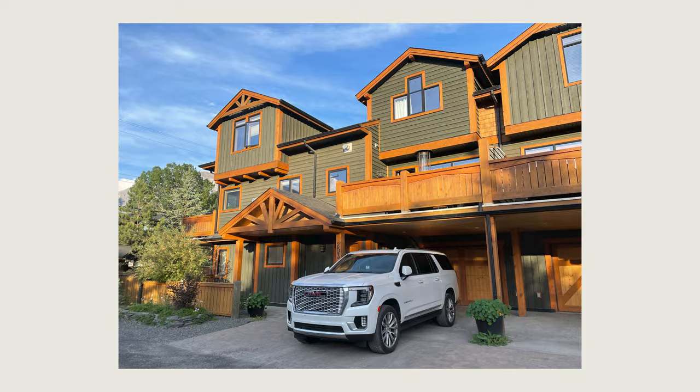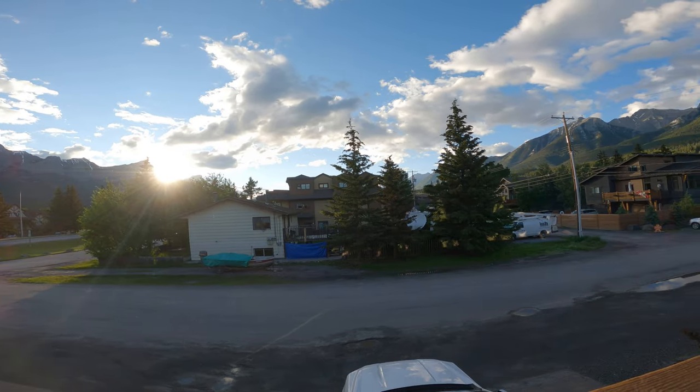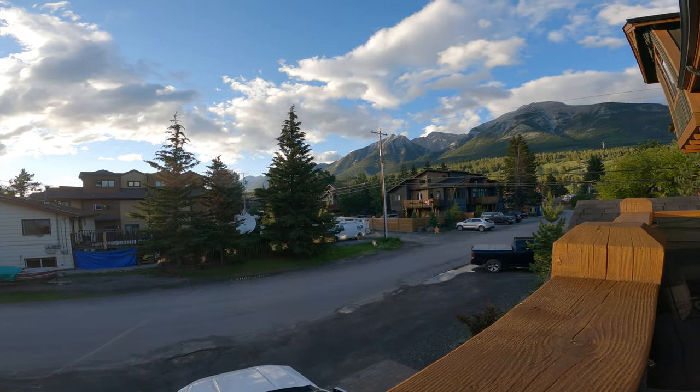We finally arrived up in a town called Canmore, and that's where our Airbnb was for the entire stay. Canmore is a small town that is just outside of Banff — it's still about a 20-minute drive if you wanted to go into the town of Banff proper, but it's a really nice little town. They've got a bunch of supermarkets and stores there, so you don't really need to go too far for any amenities. They also had a great balcony with views of the mountains on both sides, which is where I ended up spending a lot of the evenings.